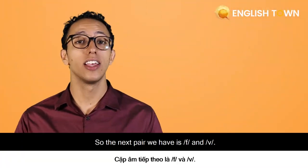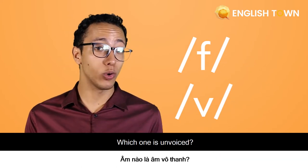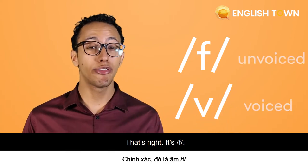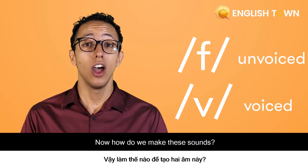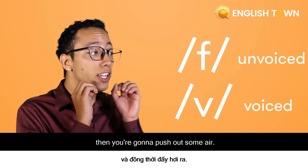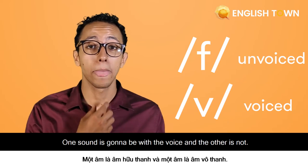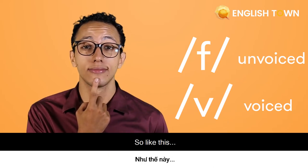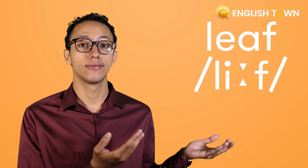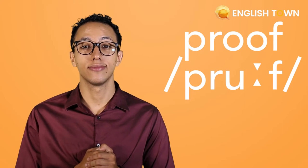The next pair we have is F and V. One is voiced and one is unvoiced — which one is unvoiced? Is it F or V? That's right, it's F. To make these sounds, take your upper teeth and bite down on your lower lip, then push out some air. One sound is with the voice and the other is not. F. V. Let's try: leaf, leave, proof.